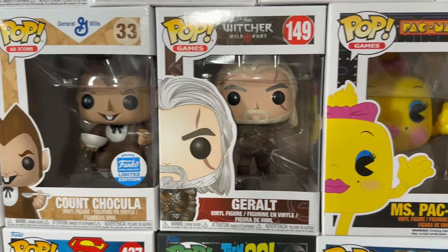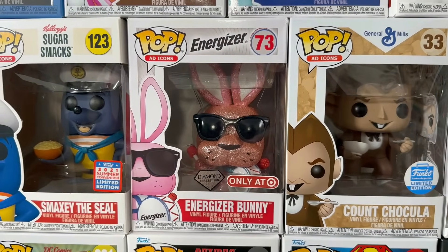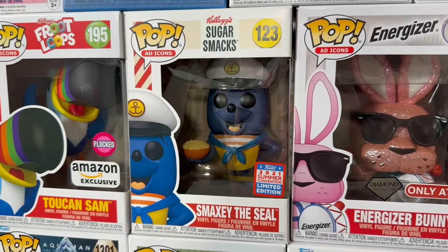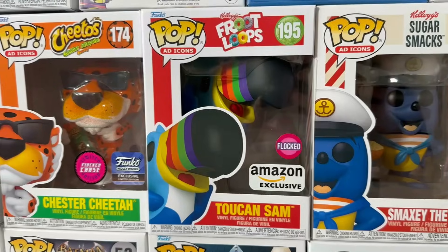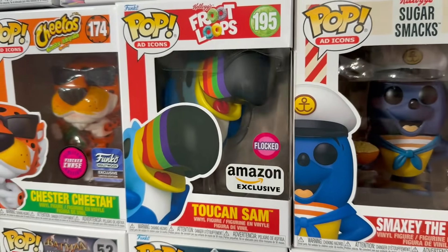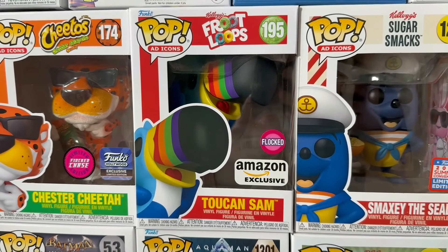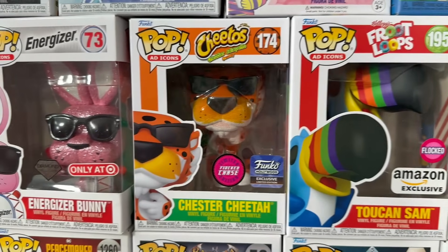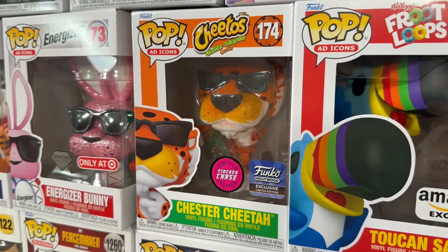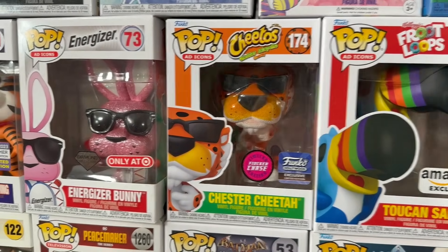Then we have Count Shockula with the cereal bowl and the Diamond Energizer Bunny. Then Smaxy the Seal — I actually think this is really cool and unique; it doesn't get enough love. But check out this one: we have back-to-back Flocked Pops — the Flocked Toucan Sam. I believe that's the first Toucan Sam since that giant metallic grail that dropped all those years back. And then we have the Flocked Chase Hollywood exclusive Chester Cheetah, and he has the Jalapeño Cheetos.